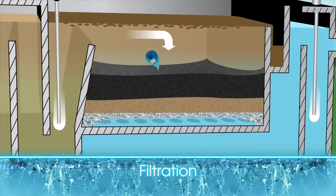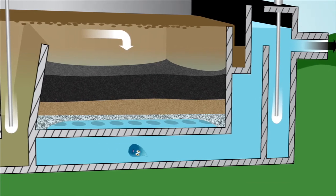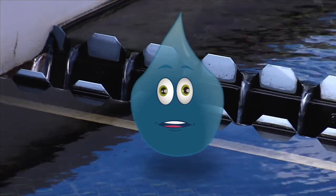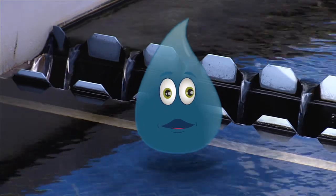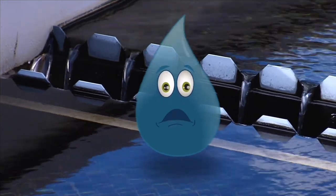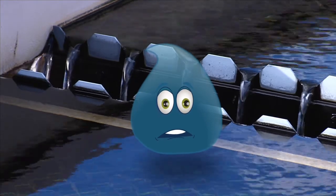The next step? Filtration. I just got pushed through layers of activated carbon, sand, and gravel. Please tell me I'm clean. Sorry, Splash. You're not completely out of the water. You're filtered, but you might be infected with tiny microorganisms.